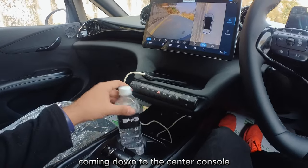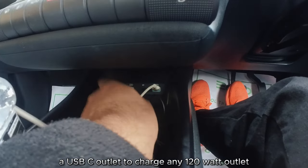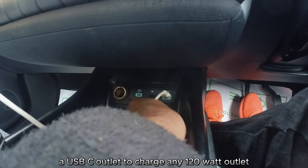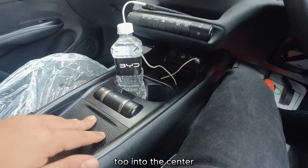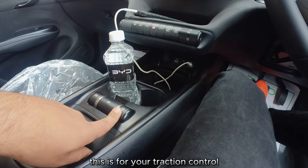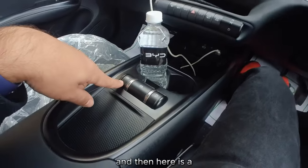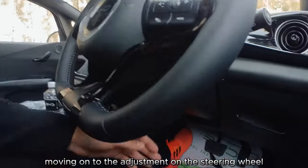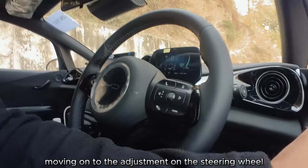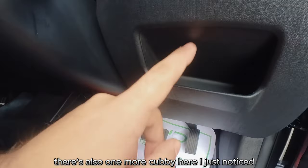Coming down the center console, you have two bottle holders, a storage cubby, a USB-A for CarPlay and Android Auto, an SD card slot for the dash cam, a USB-C charging outlet, and a 120-watt power outlet. There's also a dedicated electronic parking brake — pull up to engage — and a traction control button where ADAS can be limited, plus a dedicated button for the auto-hold feature. There's a latch at the bottom of the steering wheel to adjust both height and reach.